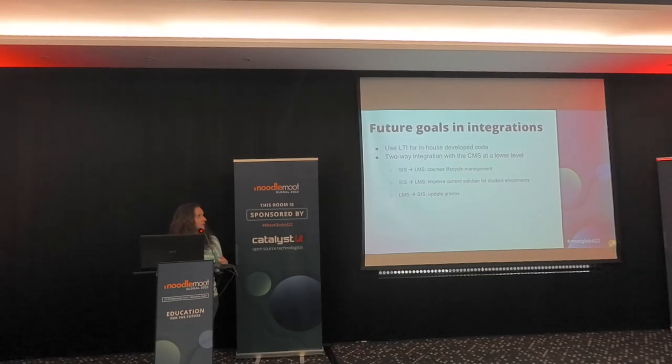Our future integration goals include using LTI for all in-house developed code so we can distribute it and get outside feedback. We want a two-way integration with the CMS — not only for enrollments, but also to automate course creation. Currently course creation is not automated at the start of each academic year, but we envision a future where courses, their properties, teachers, and assistants are all transferred to the LMS automatically. We also want to push grades from the LMS back to the student information system — code for this has been developed but not yet launched in production.